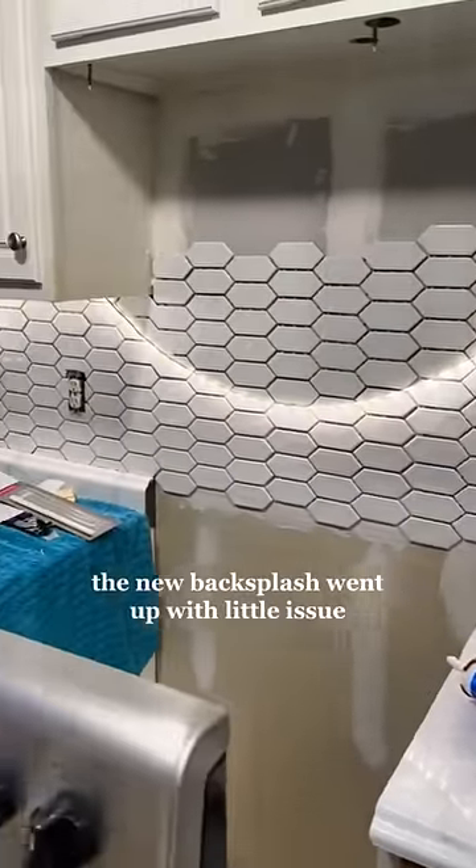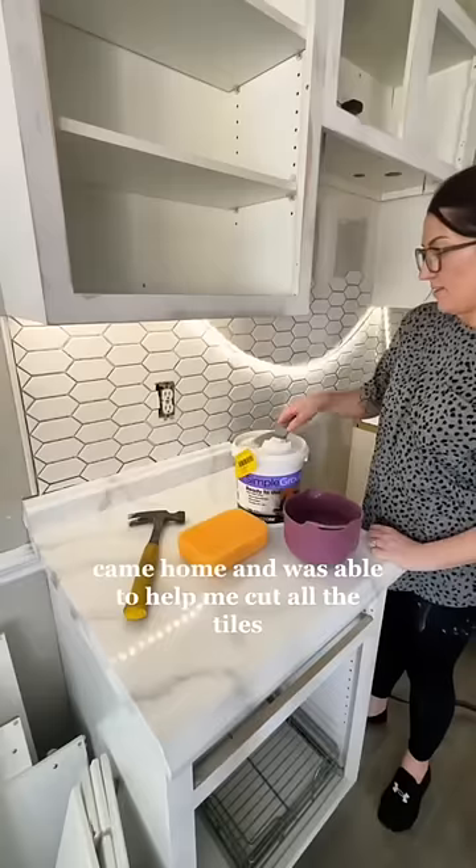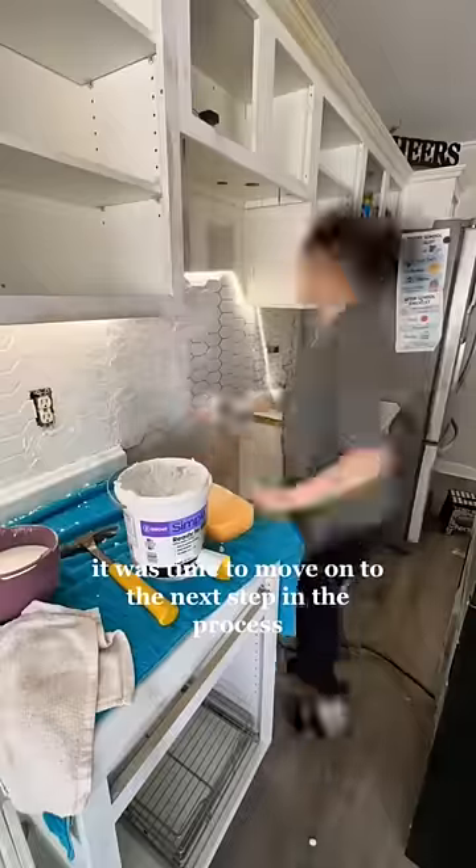Once that was resolved, the new backsplash went up with little issue, which is probably thanks to the fact that my husband came home and was able to help me cut all the tiles. Time to move on to the next step in the process, which was, of course, the cabinet doors.